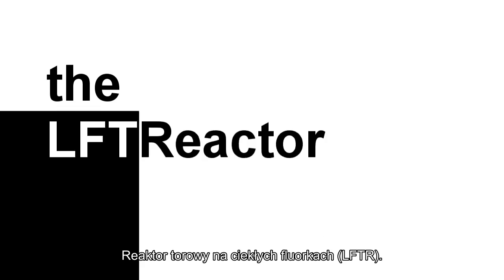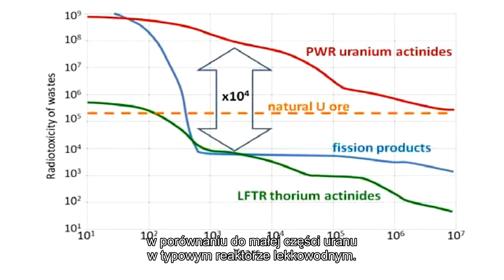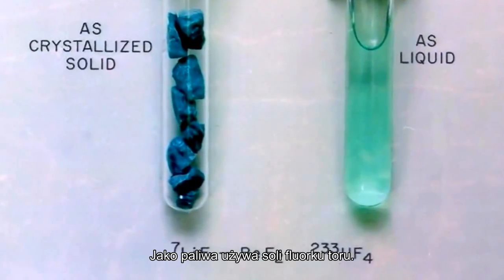The liquid fluoride thorium reactor. We can fully burn up the thorium in this reactor versus only burning up part of the uranium in a typical light water reactor. It's not based on water cooling, and it doesn't use solid fuel. It's based on fluoride salts as a nuclear fuel.